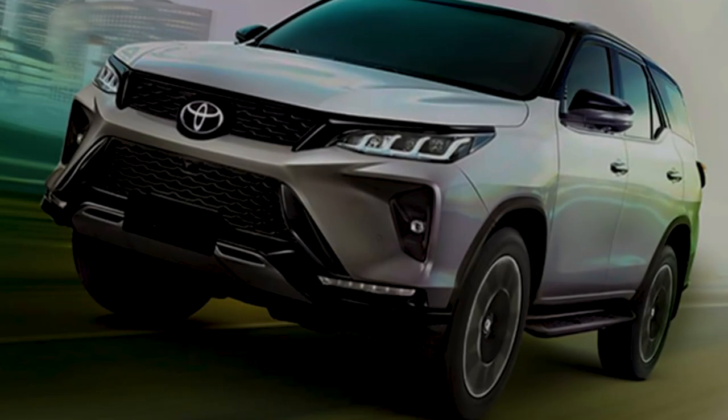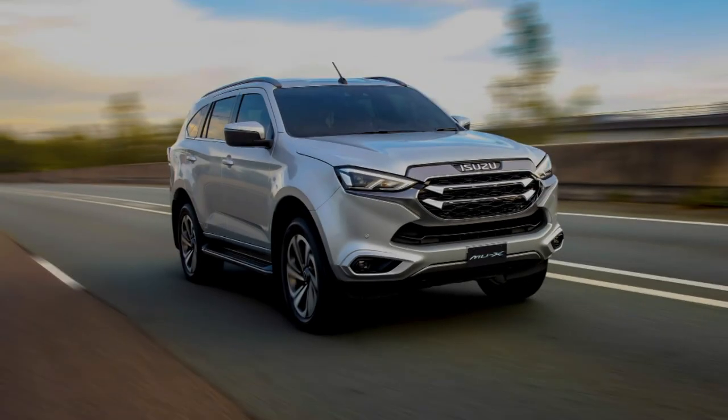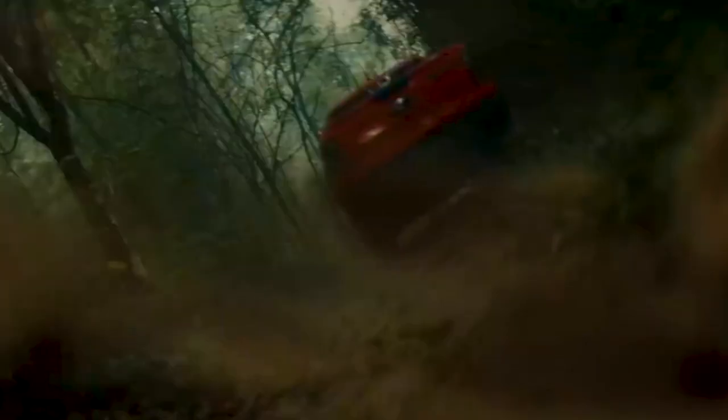Who are the key rivals in this midsize segment? Of course you have the Toyota Fortuner, the Nissan Terra, and not forgetting the Isuzu MUX. So what's brand new about this particular product? It shares the platform with the all-new Ranger — the T6.2 platform — sturdy, hard, and of course very capable.